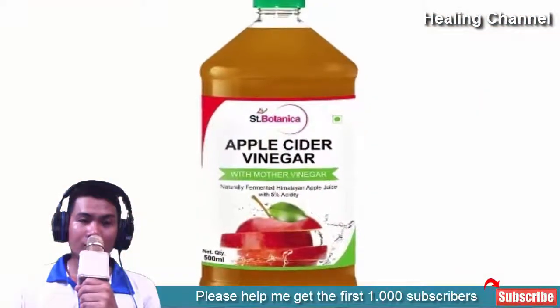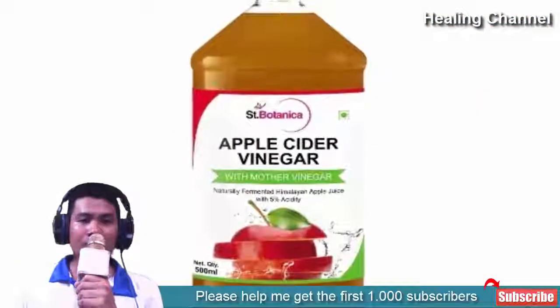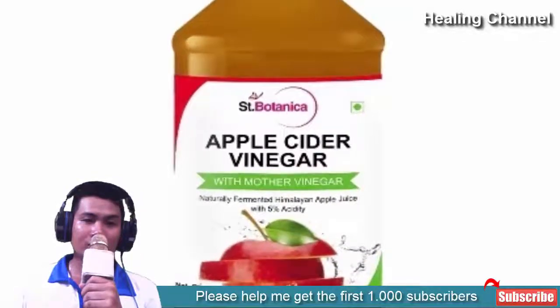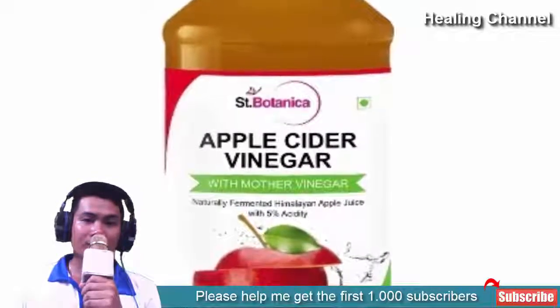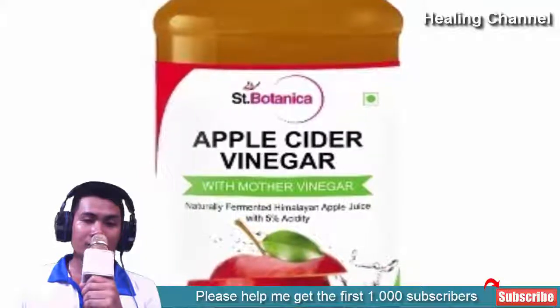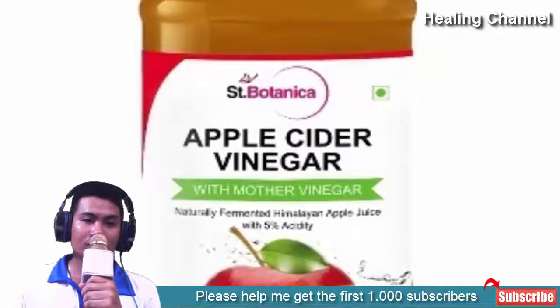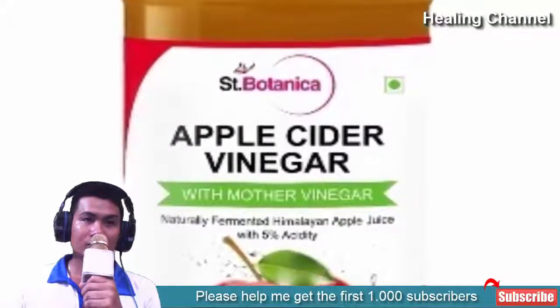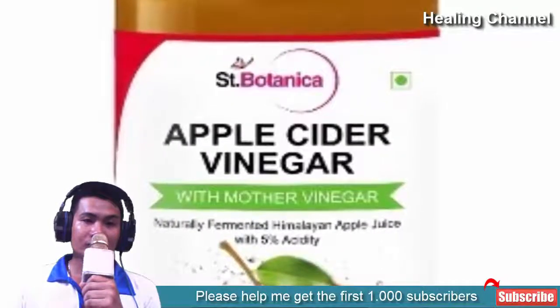1. Apple Cider Vinegar. Apple cider vinegar acts as an astringent and a great exfoliant. It is one of the most effective home remedies for treating keloids. It reduces the size and redness of the scar. Mix apple cider vinegar with the same quantity of water. Apply it over your keloids and leave for 30 minutes. Wash with clean water.